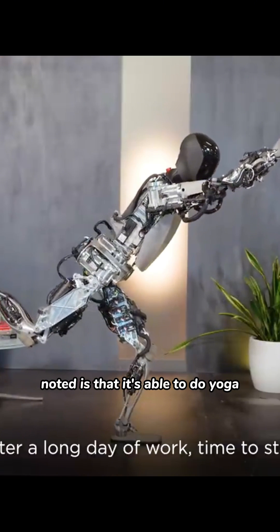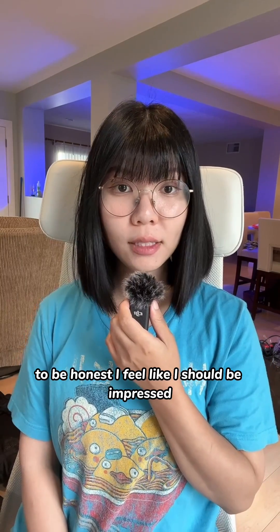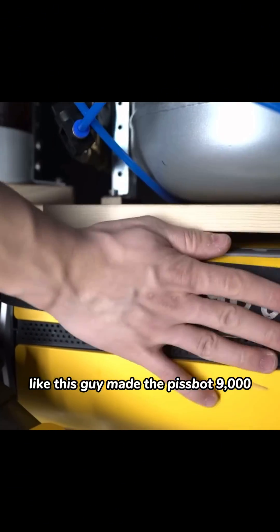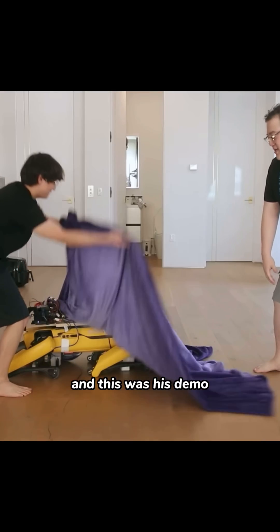Some other cool stuff they noted is that it's able to do yoga. To be honest, I feel like I should be impressed. But I'm a Michael Rees fan. This guy made the Pissbot 9000 two years ago by himself with a couple months of work, and this was his demo — not sped up.